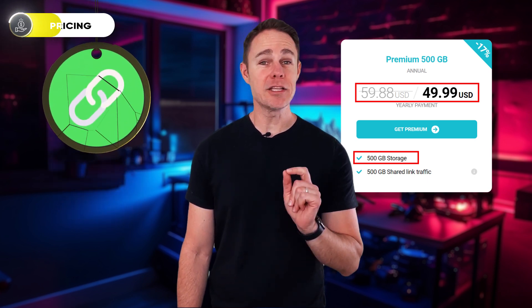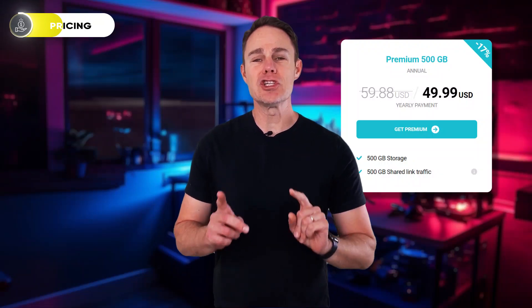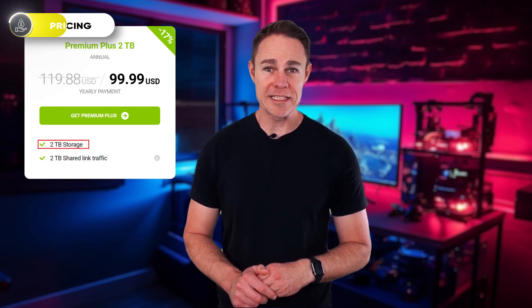Shared link traffic is simply the traffic generated when you send or receive a link. Each month you can share up to 500GB of traffic under the premium plan. If you exceed it, then you have to wait for the next month or upgrade your subscription. Meanwhile, the premium plus plan comes with 2TB of storage space and 2TB of shared link traffic and costs $99 per year.